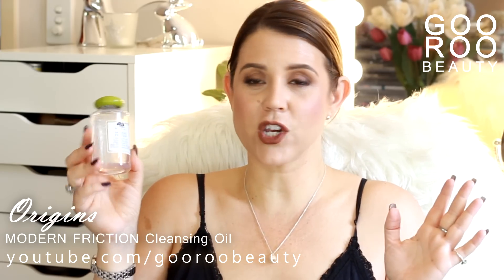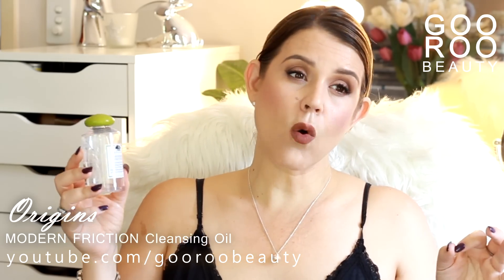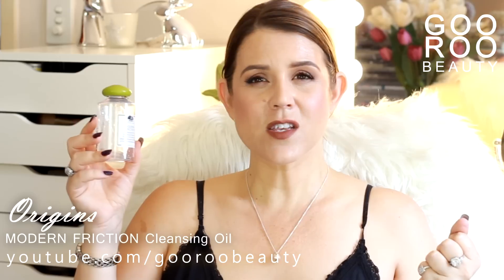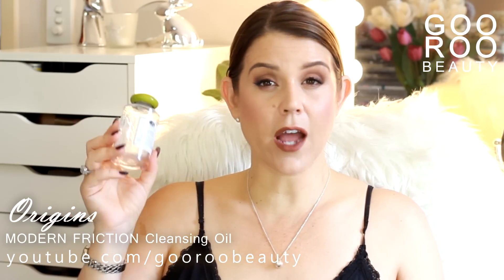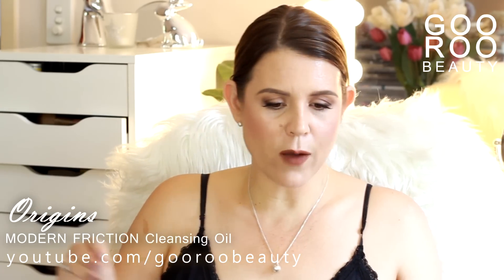That said, this one actually did a nice job. Not all cleansing oils are the same — some are really quite gluggy and thick once you start rubbing them in to remove makeup, and some don't wash off cleanly. This one takes slightly more effort to wash off, but it doesn't go thick and gluggy. I quite like it. So the Origins Modern Friction — that's a decent cleansing oil.